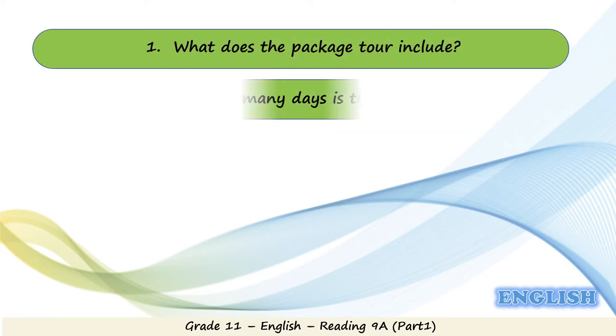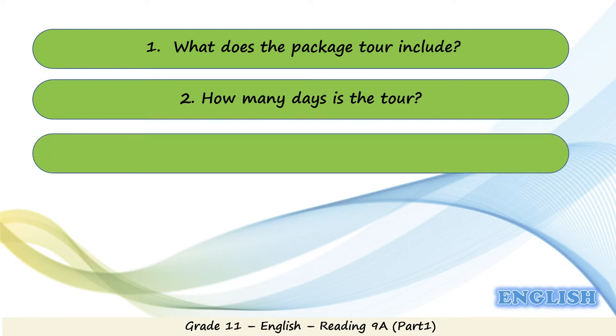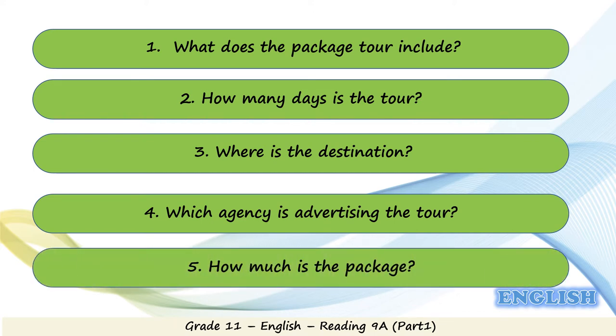Now, studying the big lines of the text, try to answer these questions: one, what does the package tour include? Two, how many days is the tour? Three, where is the destination? Four, which agency is advertising the tour? Five, how much is the package? Have a look at the text — you don't have to read it line by line, just study the general headlines.